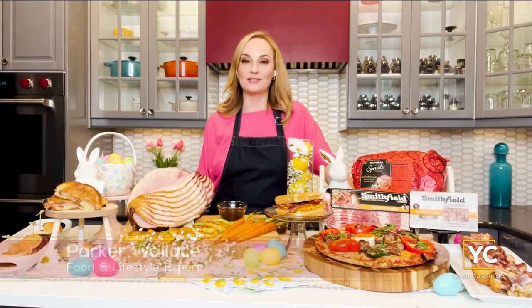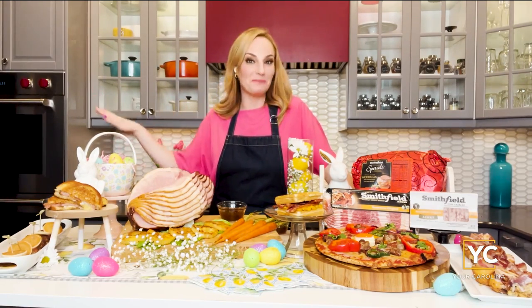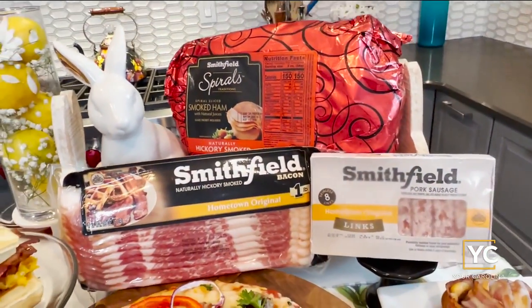Thank you so much for having me. This time of year I always like to think about my grandmother Ronnie's best advice. She said cook with love and everyone will taste it. I'd like to add to that and suggest assigning dish duty before the meal starts. This is one of my favorite holidays, and one of the best, most memorable Easter traditions for me is cooking with Smithfield's premium portfolio of products.